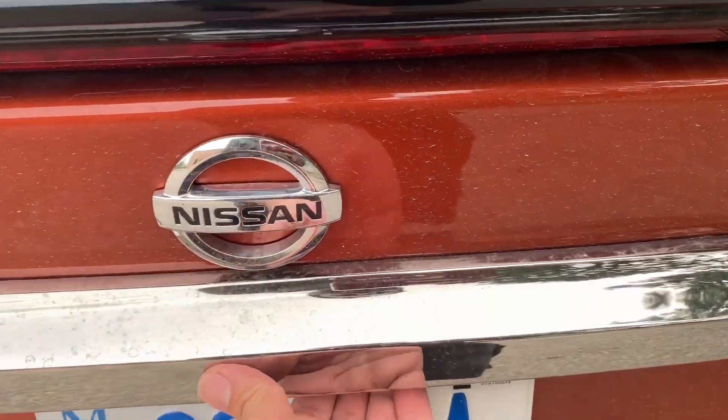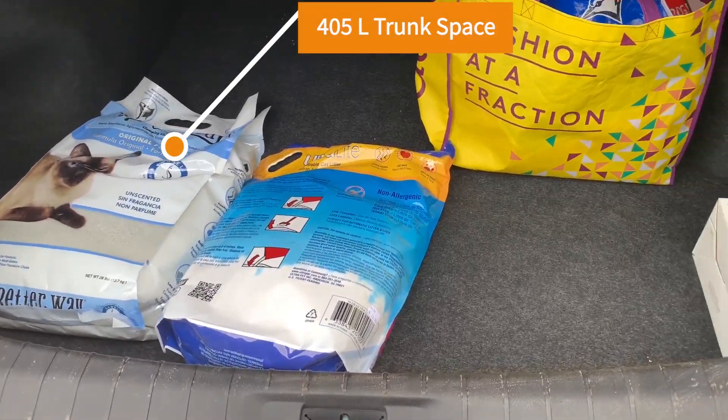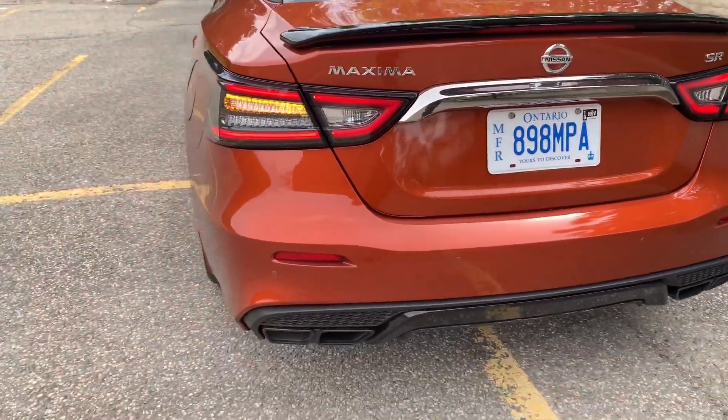The trunk is a little over 400 liters. The rear seats fold down, but pulling the lever only unlatches them — you still have to go inside and push them down manually. With that, let's move inside.